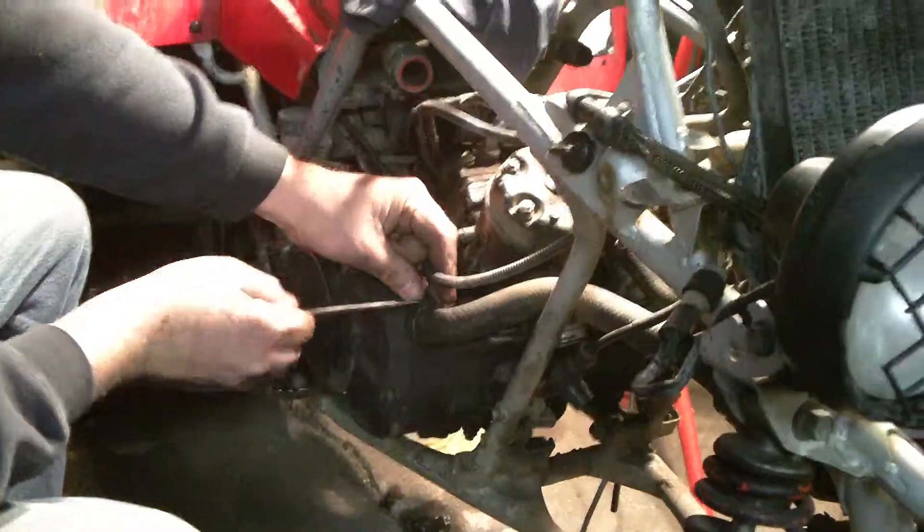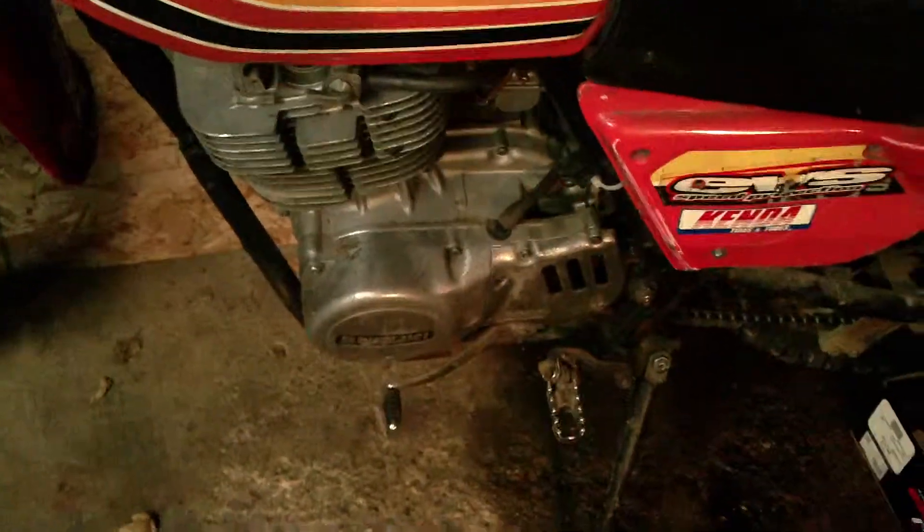Quick garage overview here. Banshee slowly coming together, putting on radiator hoses right now. Still got exhaust pipes up there — can't even see it, the darkness of the loft, ladder going up. There's tires for Banshee, seat for Banshee, shop vac. 78 Honda dirt bike with Suzuki motor in it.